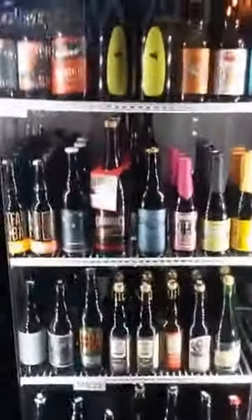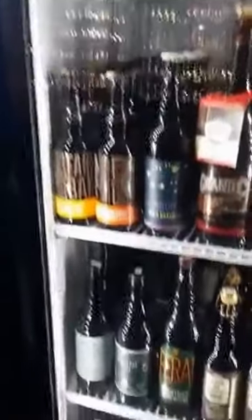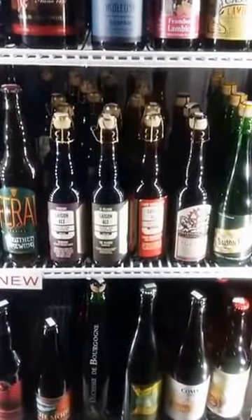This is our sour case — one of my favorite cases by far. You've got the Farm to Barrel series from Almanac, Urban Family, and E9, a brewer in Tacoma that does amazing sours — those Saison ales there.